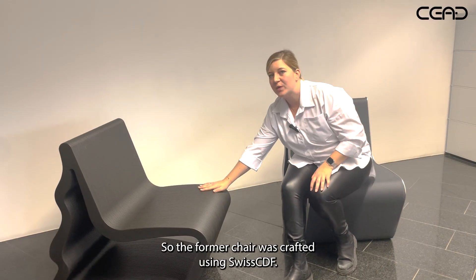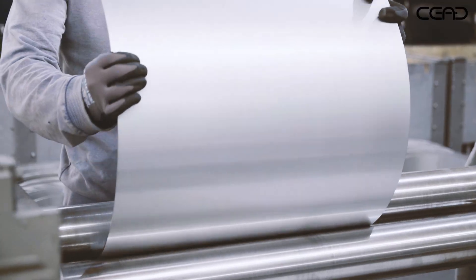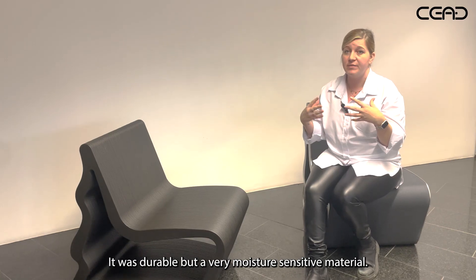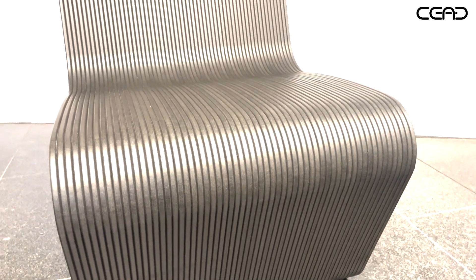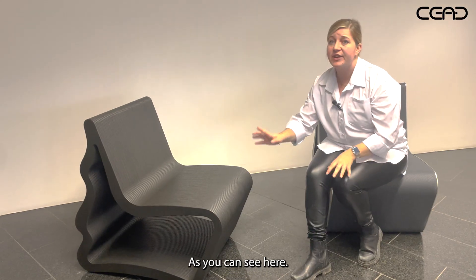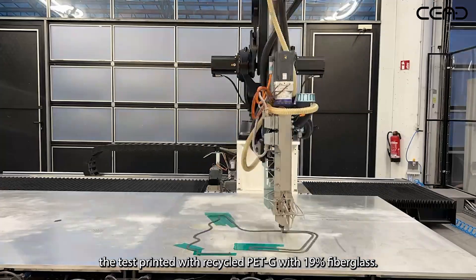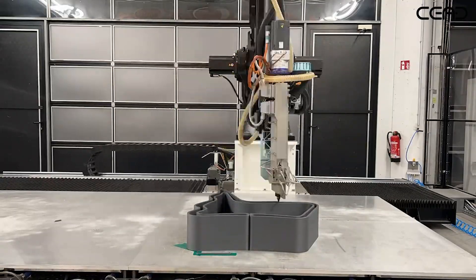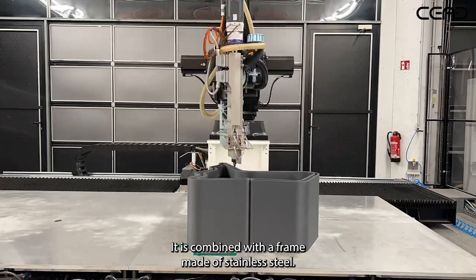The former chair was crafted using Swiss CDF. It was durable but very moisture-sensitive material, so it was created basically as a prototype — you can see the single layers here. The new chair is printed with recycled PETG with 90% fiberglass and is combined with a frame made of stainless steel.